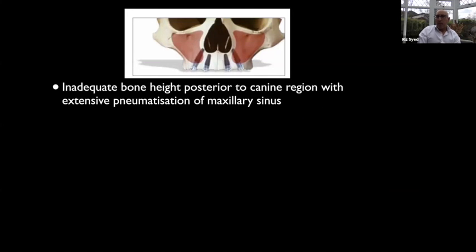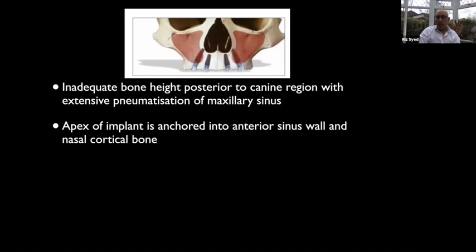Where we have inadequate bone height posterior to the canine region with a large existing sinus, the apex of the implant is anchored into the anterior sinus wall and the naso-cortical bone — giving us almost bicortical fixation, which allows immediate load. We do need a longer implant, so 20 to 25 millimeter implants are required.